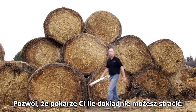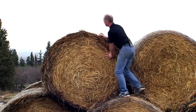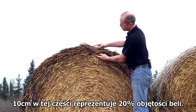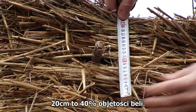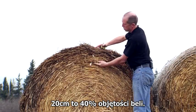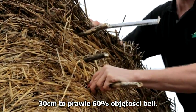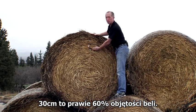Let me show you exactly how much crop is at risk. 10 centimetres represents 20% of the bale's volume, 20 centimetres represents 40% of the bale's volume, and 30 centimetres represents almost 60% of the bale's volume.